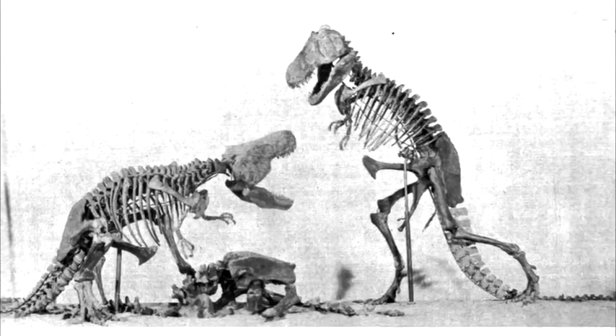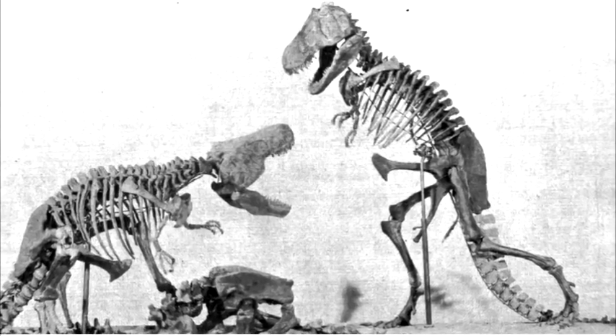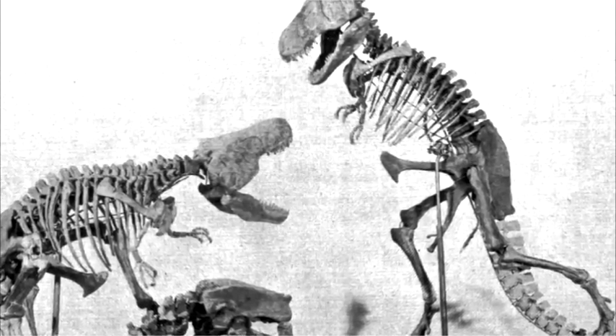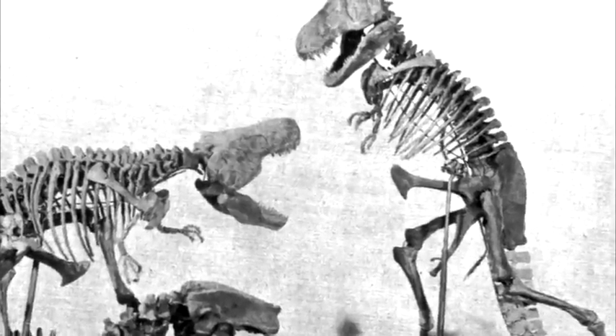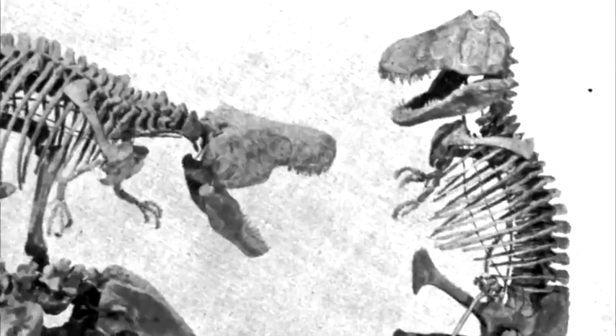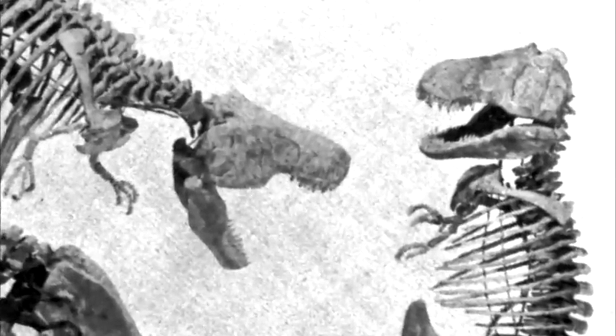I decided right then and there that wherever those skeletons are, whatever museum in which they stand, I will visit them one day to see the battling tyrants firsthand. So I'm sure you can imagine my disappointment when I learned that that little dream of mine would never come true, because the dinosaurs in that grainy photograph were never really there.